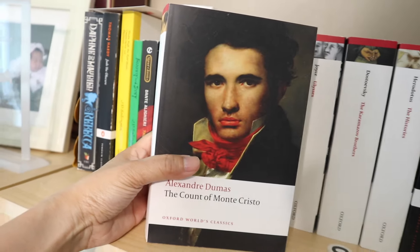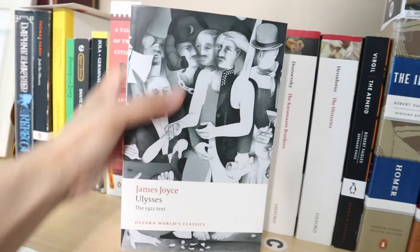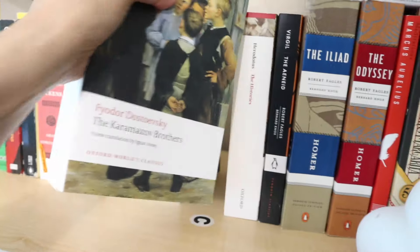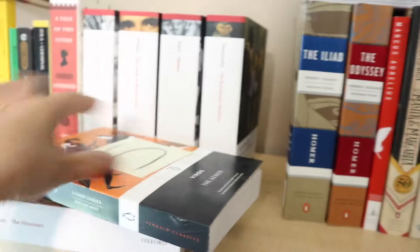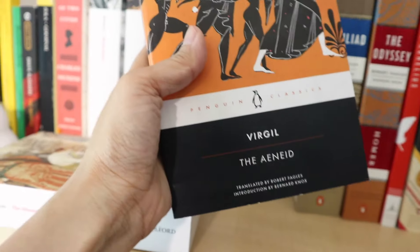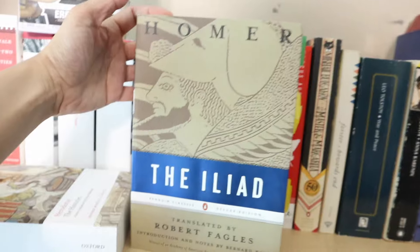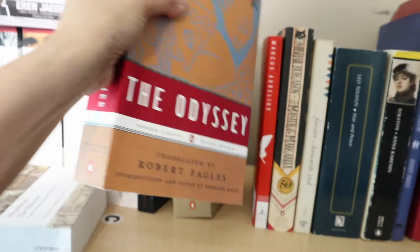Dumas — Count of Monte Cristo. Ulysses by James Joyce. The Brothers Karamazov by Dostoevsky. Histories by Herodotus. The Aeneid by Virgil — Fagles translation. The Iliad, also Fagles translation. The Odyssey, Fagles translation. I love Fagles, that's all I'm going to say.